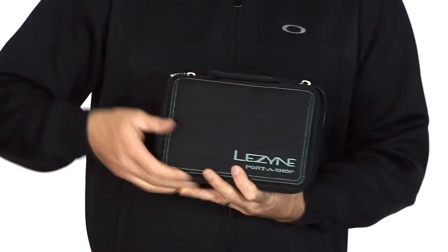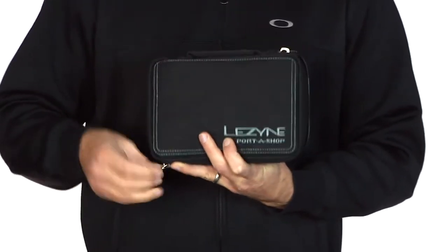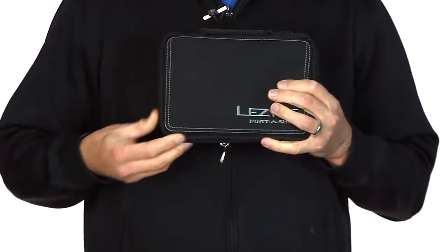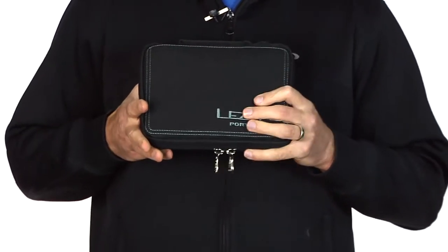We will get some of these in a limited edition HTC color too, so be on the lookout for those. We're only getting a certain amount in, so if you want one you'll have to be ready to go.